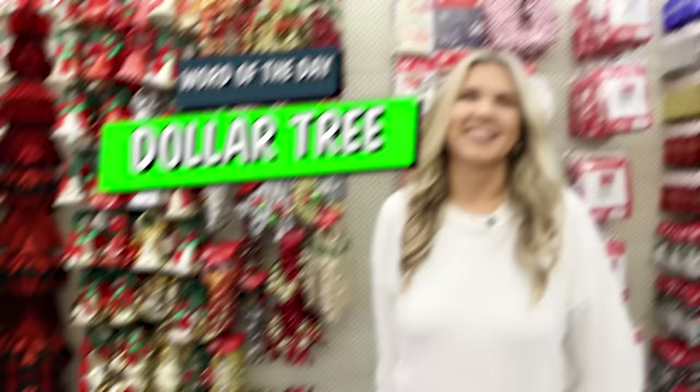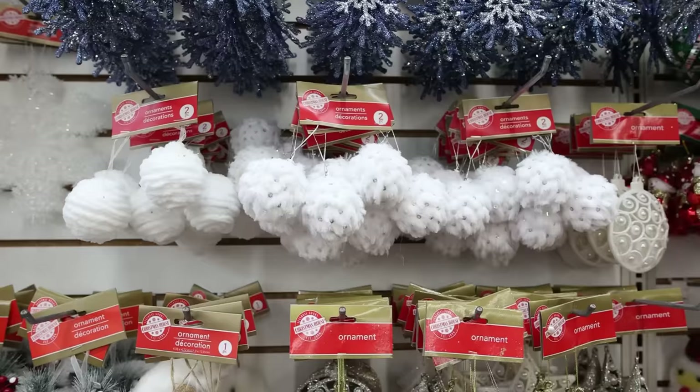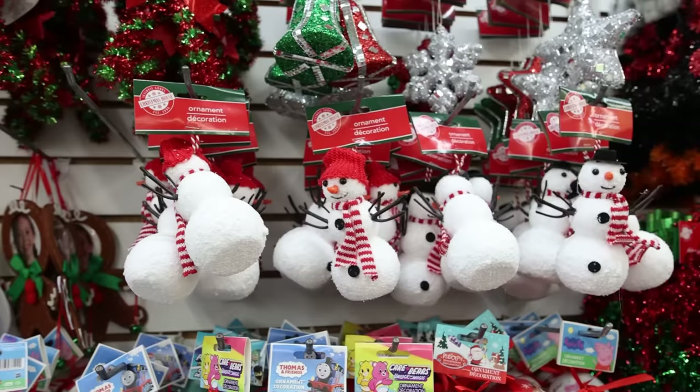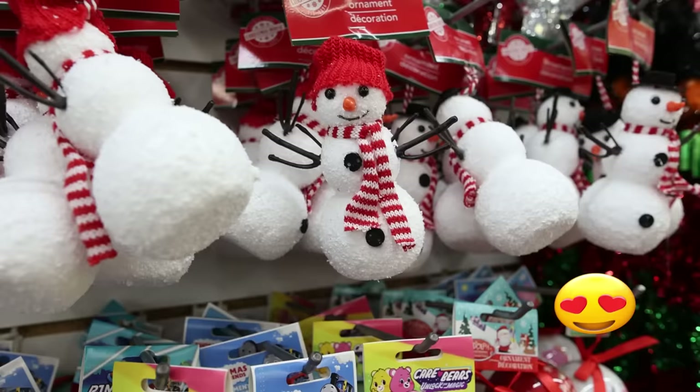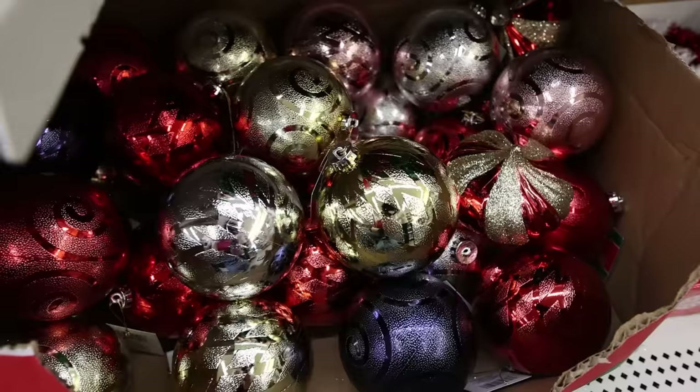The ornaments are the first thing to be put out every year, but keep checking back because every time I'm here they have new ornaments that are really worth picking up. These white ornaments are super cute — they would fit in with so many different styles for your tree. How adorable are these snowmen? I love the texture on them. These large ornaments make great fillers in your tree and this is the first time I've seen them this year.